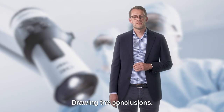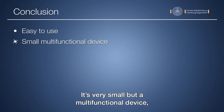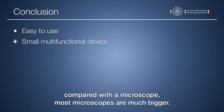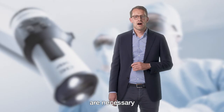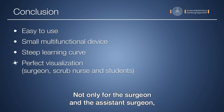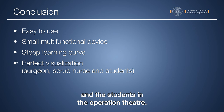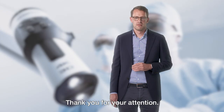Drawing the conclusions: the VR axiscope is a really easy-to-use device — very small but multifunctional. Compared to a microscope, most microscopes are much bigger. It has a steep learning curve, requiring only a few cases to achieve the same performance as with a microscope. It provides perfect visualization not only for the surgeon and assistant surgeon, but also for scrub nurses and students in the operating theater. In my opinion, it is ideal for spine surgery. Thank you for your attention.